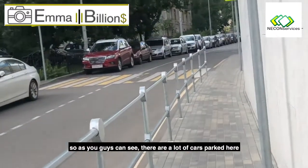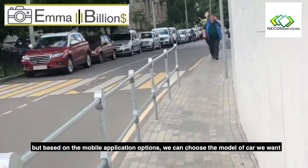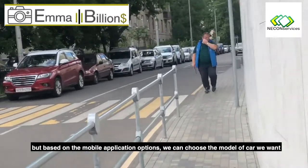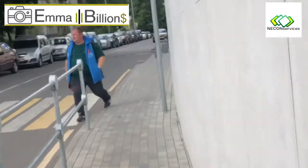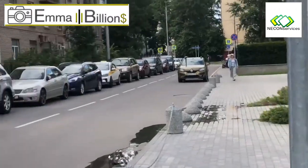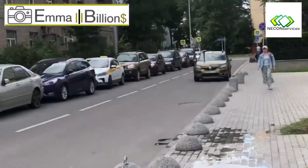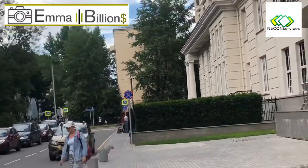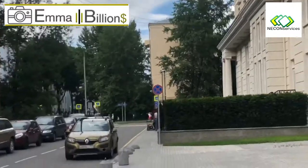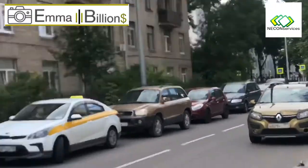As you guys can see, there are a lot of cars parked here. But based on the mobile application, we can choose the model of car we want. We just saw the car parked so we went straight to it — just like, we want to get back.